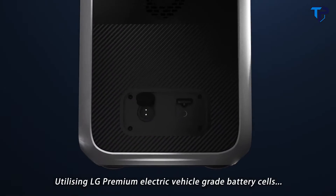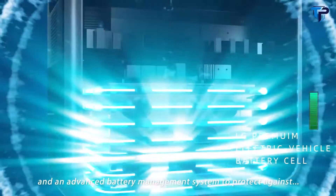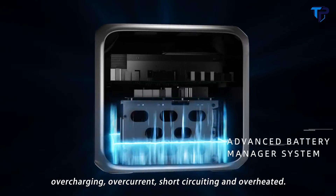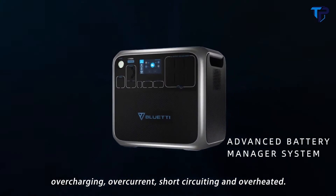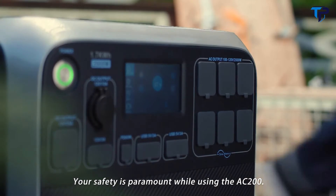Utilizing LG premium electric vehicle grade battery cells and an advanced battery management system to protect against overcharging, overcurrent, short circuiting and overheating. Your safety is paramount while using the AC200.